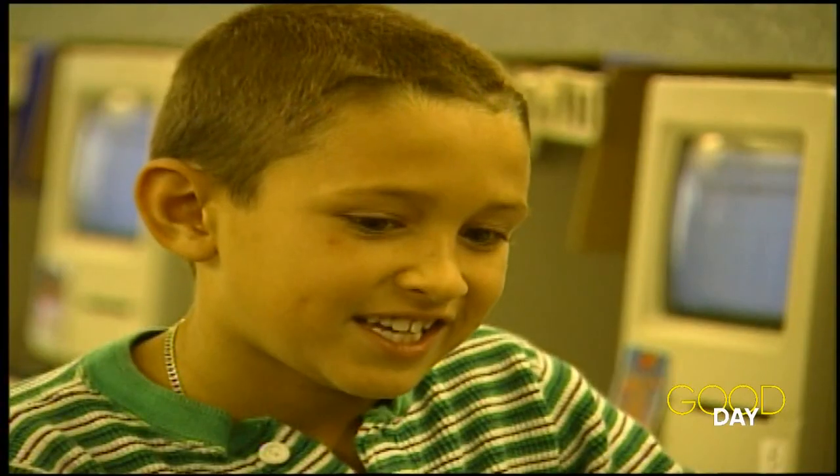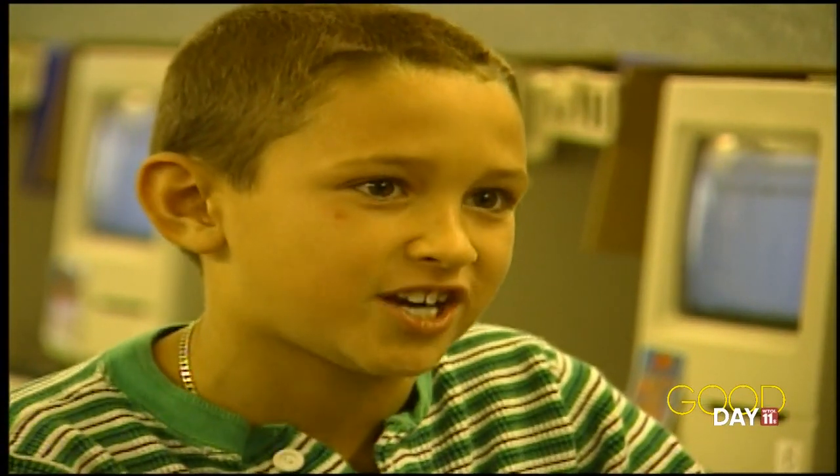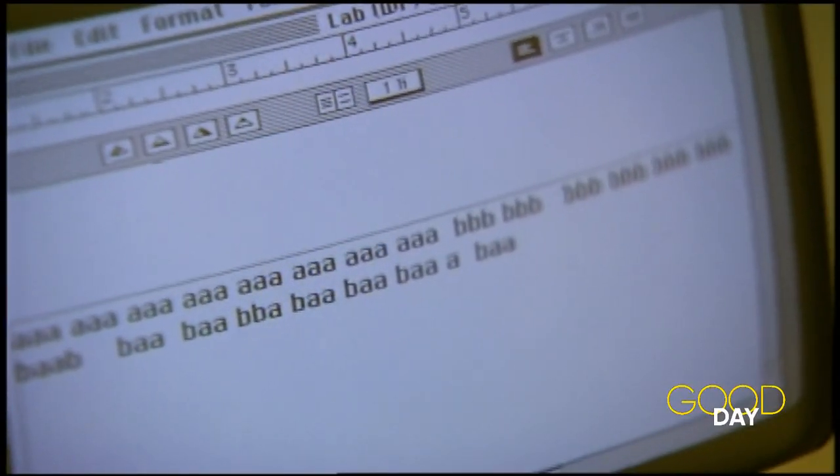It's fun. If I grow up and need to know how to type in my job, I could type really fast.